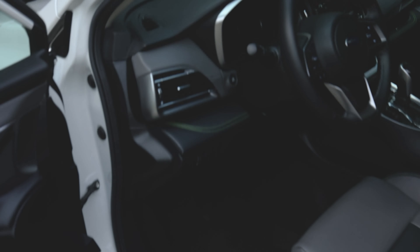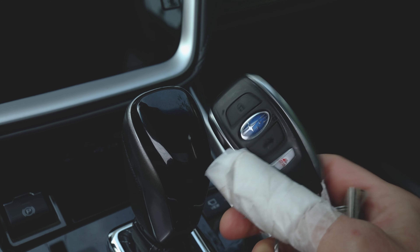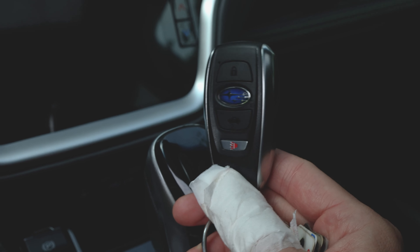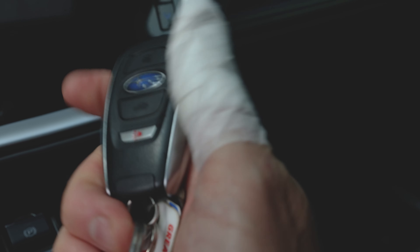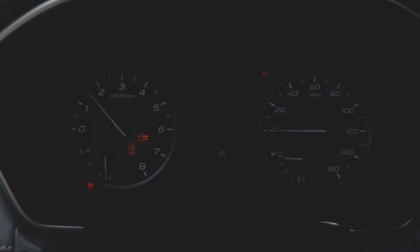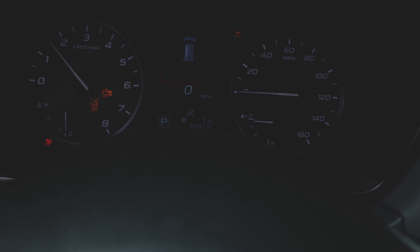For the first thousand miles I'm getting about 21 miles per gallon, which is a little low but should come up as we go. The key fob is standard on all of them — it feels like plastic but has a nice feel to it. Gas mileage is probably the most important thing, at least to me.